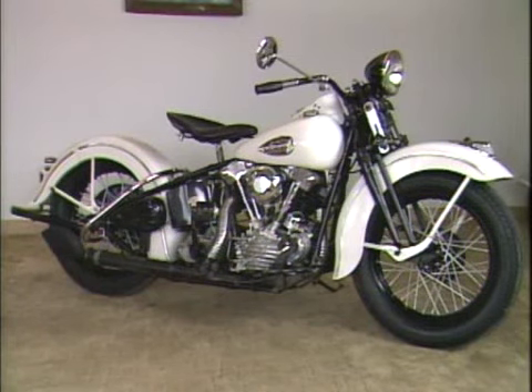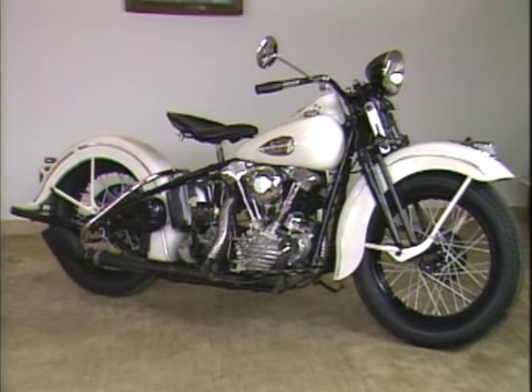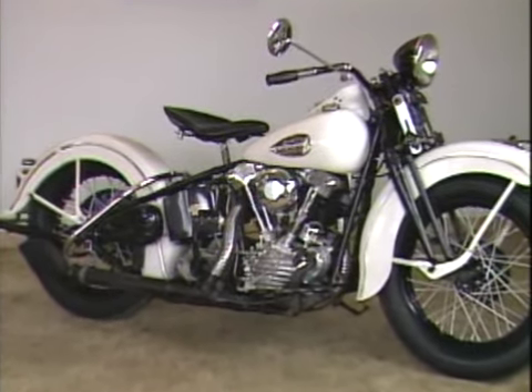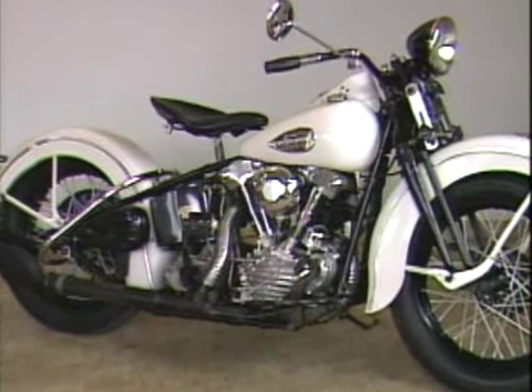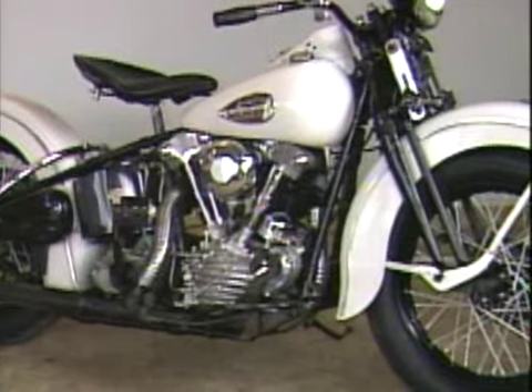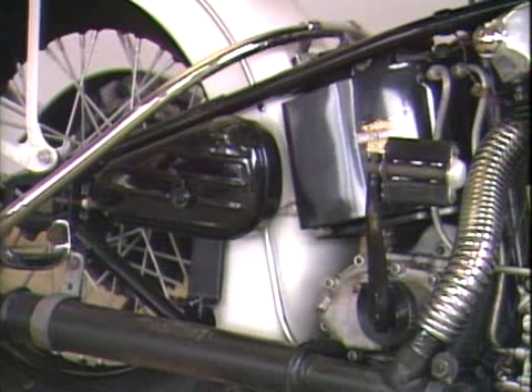This 1940 EL 61 cubic inch overhead valve knucklehead was restored at Maroney's Harley-Davidson dealership in Newburgh, New York. You had the option of 16-inch or 18-inch wheels. This has 18-inch, which handled better on the bumpier roads back then. It was the first year of the kidney-shaped toolbox, which lasted up until the mid-50s.